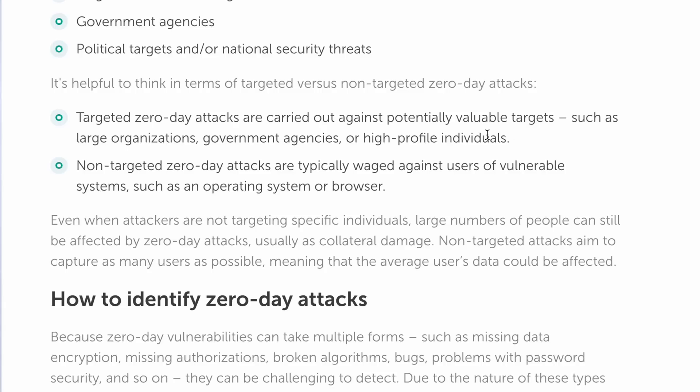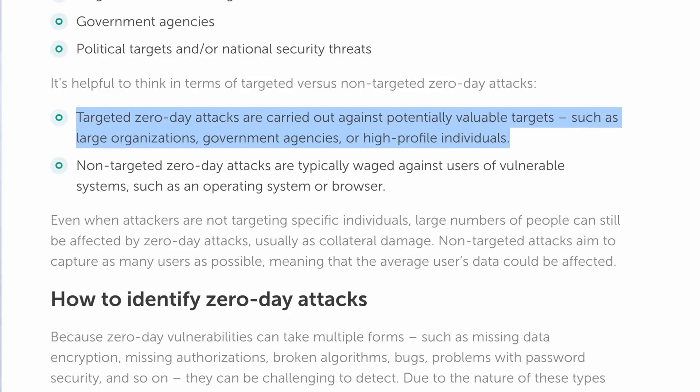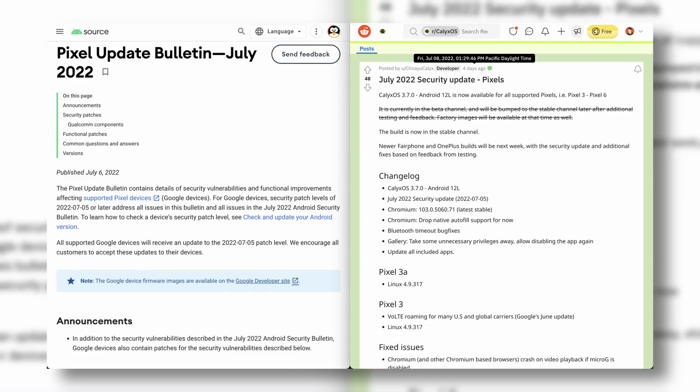Consider that some zero-day exploits are abused in the wild within a day of being picked up, meaning if you're a larger target and you're not up to date within a day, you could actually be victim of some pretty serious stuff. So being weeks behind for certain people's threat models is actually a big deal. Kallax fell behind a bit, and even other custom ROMs fall behind a bit. You can't expect just a few people managing a project to keep up and update things within the same timeframe as a massive company with dedicated people.